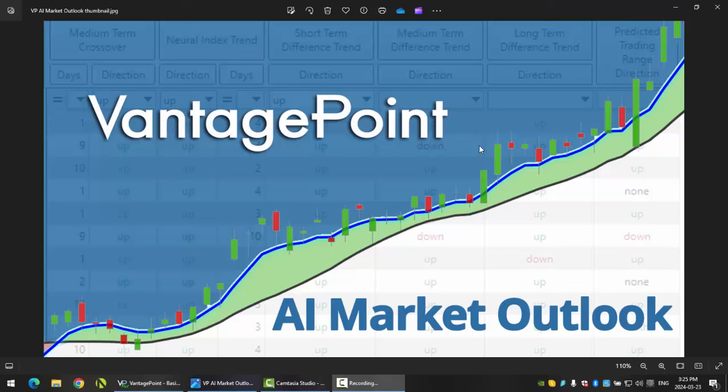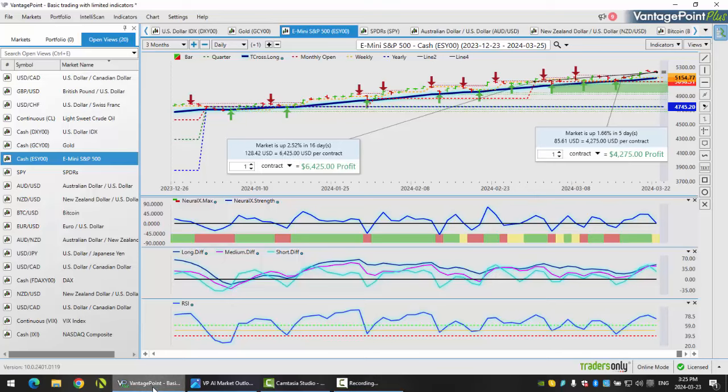Hello everyone and welcome back. My name is Greg Furman and this is the Vantage Point AI Market Outlook for the week of March the 25th, 2024. To get started this week, we'll begin with the equity markets. We'll look at both the S&P 500 and the DAX 30 on the European side.